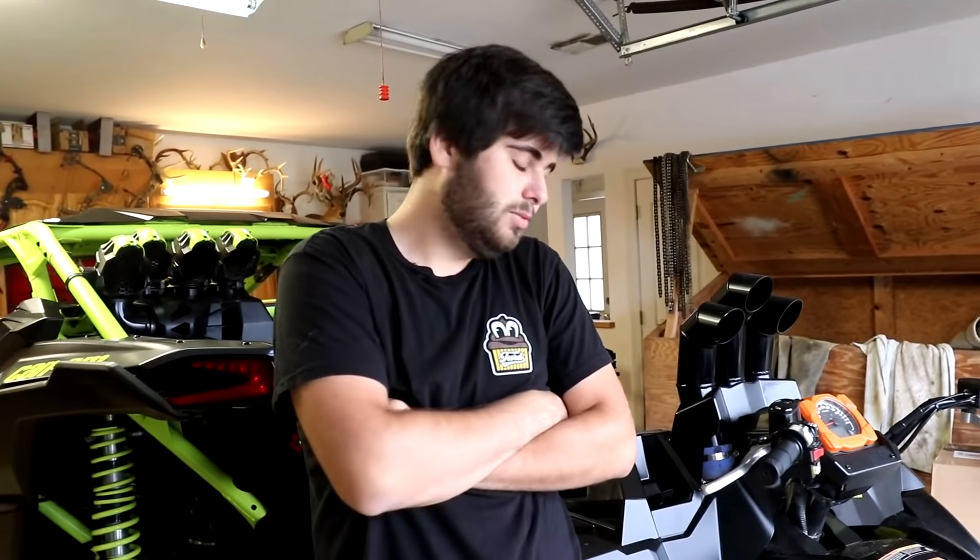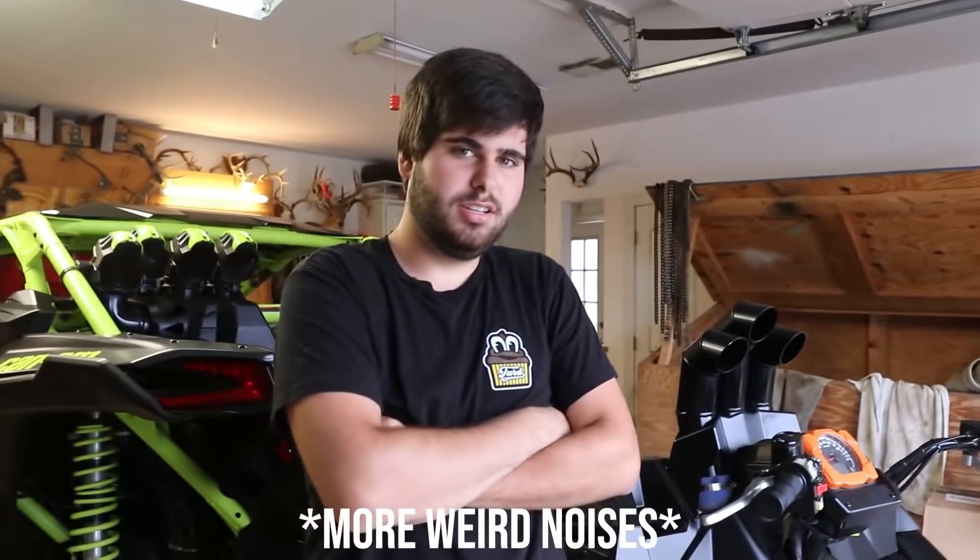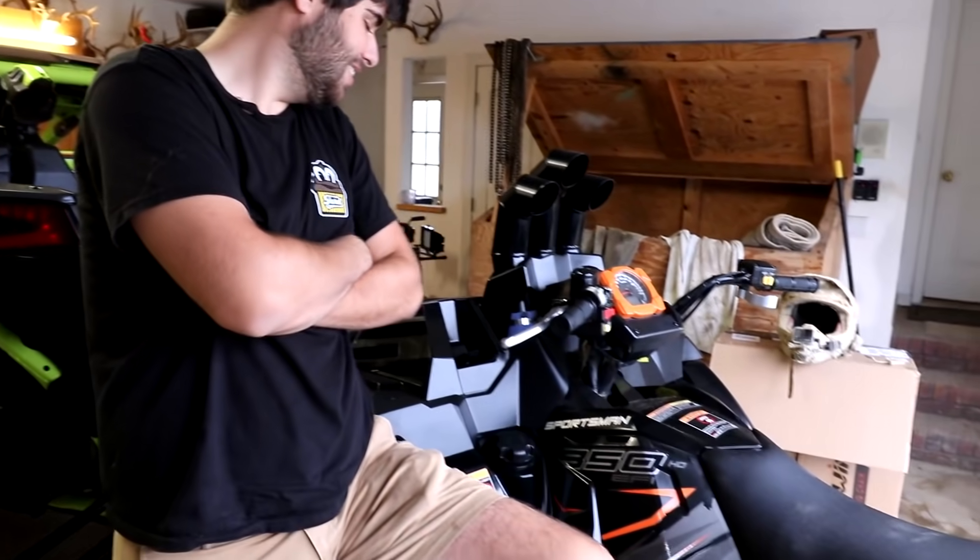You know, I actually rode a Sportsman 850 at Busco yesterday. It was not that bad — it had power steering. He said it had an electric throttle and power steering, and it wasn't that bad. I actually was like, you know what, I could ride this and enjoy it. They told me it was 14K for a stock Sportsman with power steering and stuff. I was like, holy crap, that's a lot.